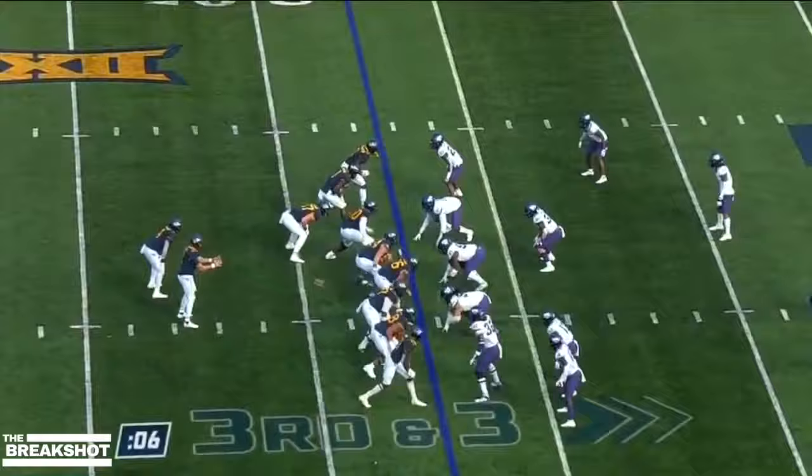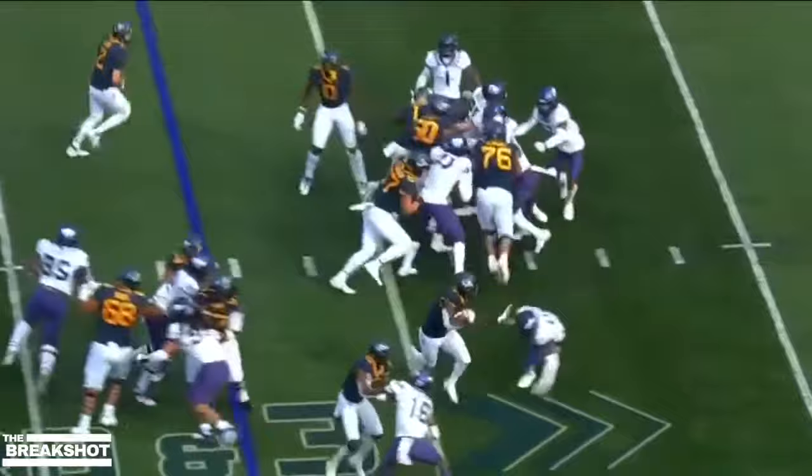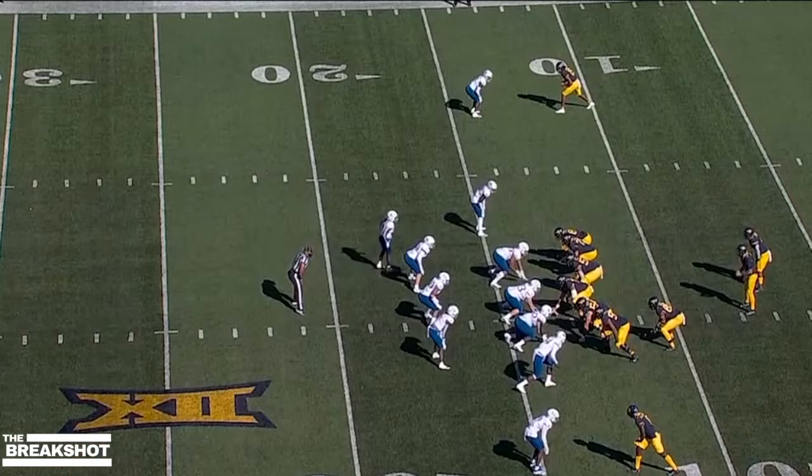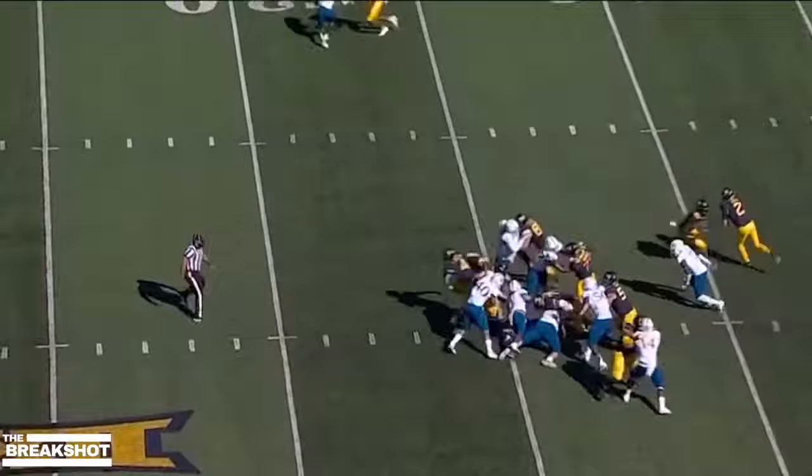And a hand it to Leti Brown — his first carry in the second half is the big one. There goes Leti Brown down the sideline into TCU territory, eight yards rushing. They'll give it to him — first down and more. Leti Brown.